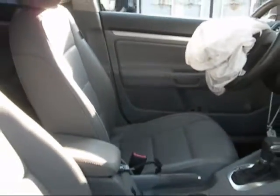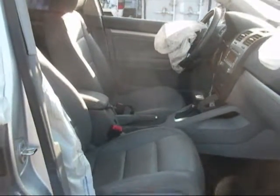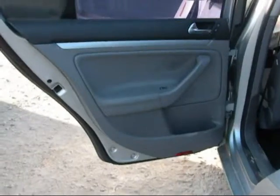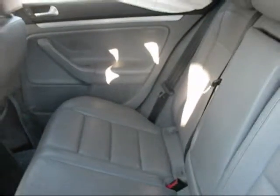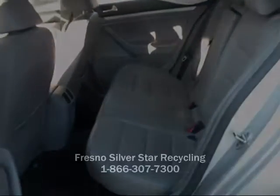The front seats are in good condition as well. The rear driver door panel is in good condition. The rear passenger door panel is in good condition. The back seats are in good condition as well. The rear trunk lid is in good condition.